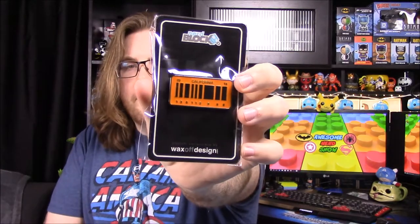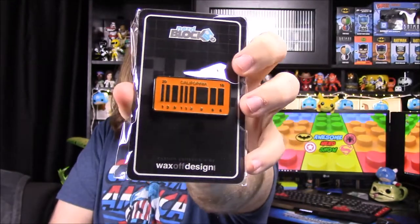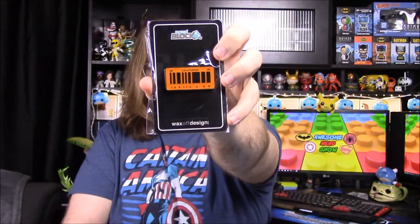Next up it looks like we have a pin — I think we've gotten this one before, but it's the Back to the Future future license plate, the barcode one. Like I said, I think we've gotten that before — if not we've gotten the regular 'Out of Time' one, but either way I think we've got that before.